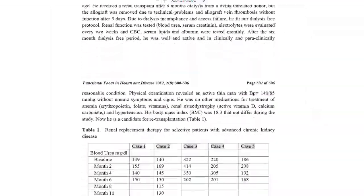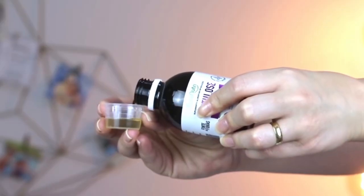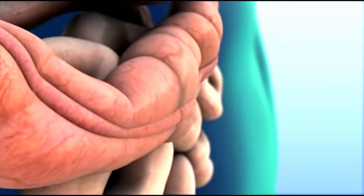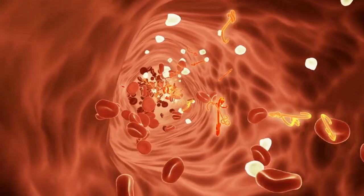They used a prebiotic called lactulose — 30 milliliters or 20 grams, 3 times per day — in order to change the gastrointestinal microflora to help bacteria and reduction of nitrogenous waste. Lactulose is a synthetic sugar used to treat constipation. It is broken down in the colon into products that remove uremic toxins and lower creatinine, and this turned out to be key to protect kidney function in these patients.